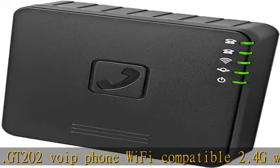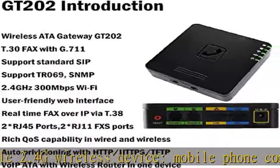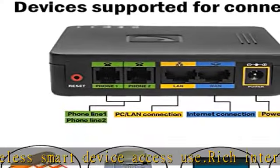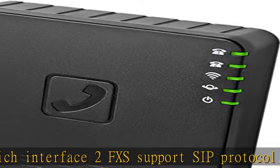It also has 2 RJ45 network ports to connect to a computer, DSL, or router. What you get: 1 GT202 adapter, 1 power adapter, 1 network cable, and 1 user manual. The phone adapters come with a 1-year warranty and friendly, fast after-sales service.